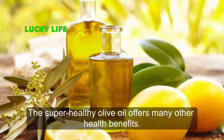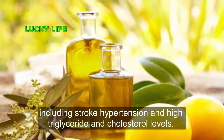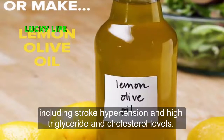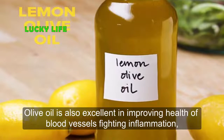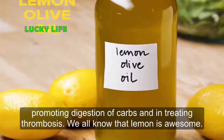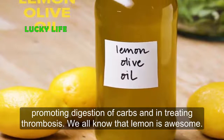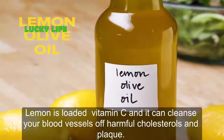The super healthy olive oil offers many other health benefits. It can help in reducing the chances of cardiovascular diseases, including stroke, hypertension, and high triglyceride and cholesterol levels. Olive oil is also excellent in improving the health of blood vessels, fighting inflammation, promoting digestion of carbs, and in treating thrombosis.